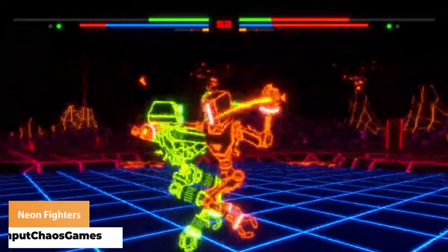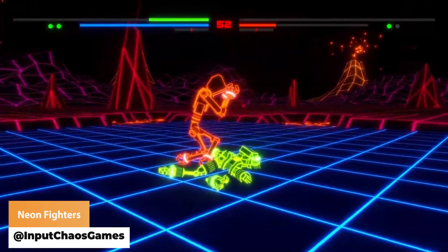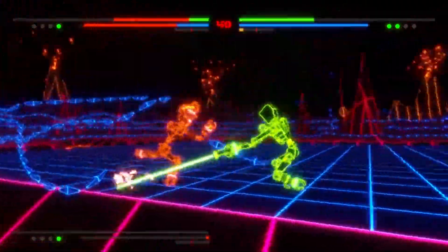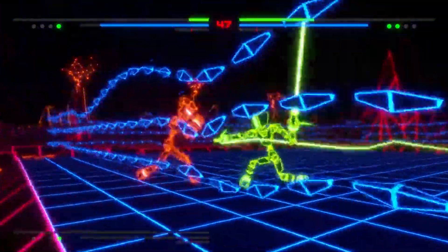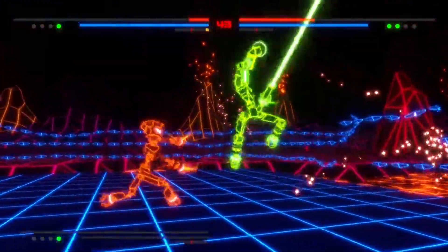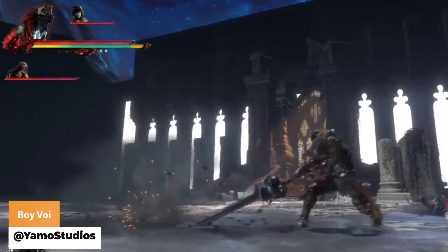Input Chaos Games has got some super cool neon fighting. Yamo Studios has got another rough animation that feels like it's got so much power.